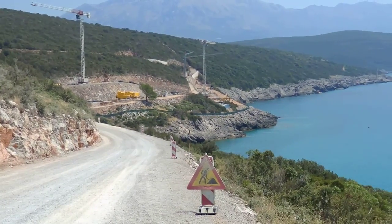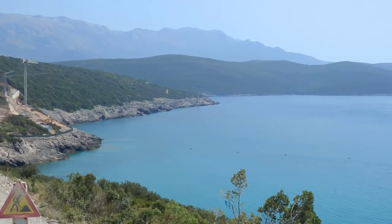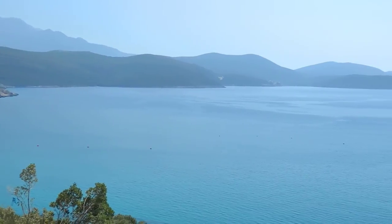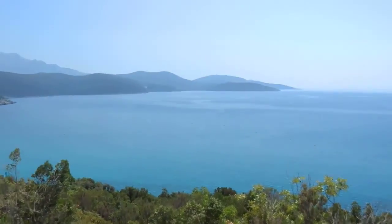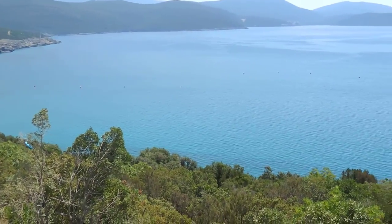The marina village will then be built out reclaimed on the bay here, and you can see the buoys which are the outline of the breakwater. Right below us you'll have marina-side homes and then one level of apartments.